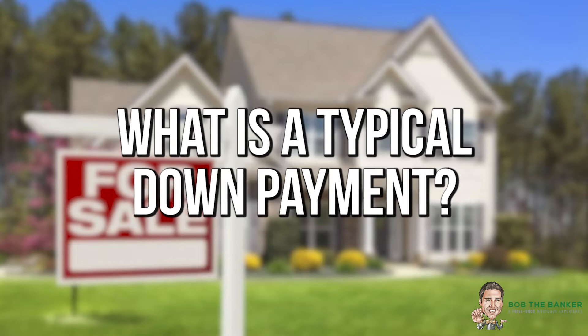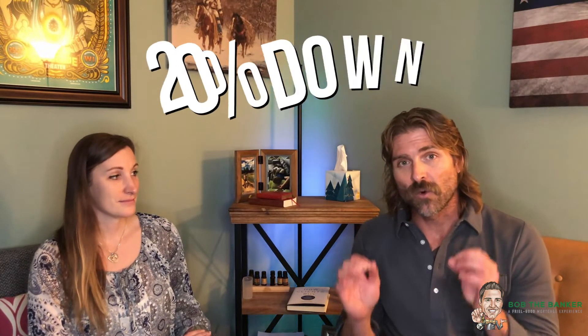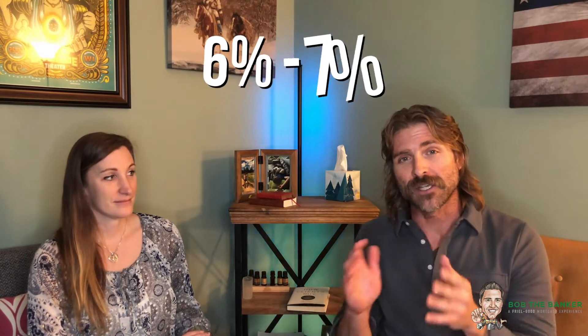One of the biggest questions they had was should I put 20% down, because they really wanted to avoid mortgage insurance. What's a typical down payment nowadays? The typical down payment in the U.S. is 20% down, but do you need that 20% down? No. The average down payment within the last couple of years has been right around that 6% or 7% mark.